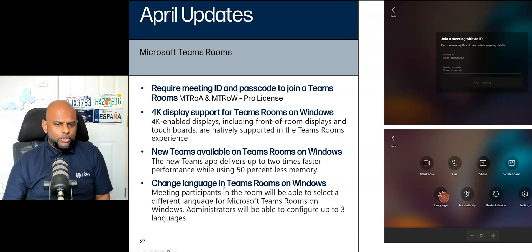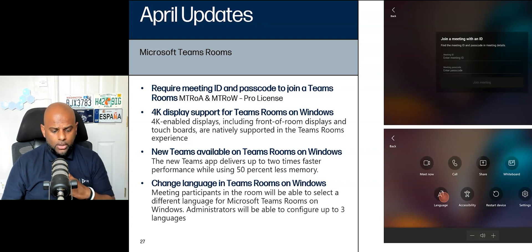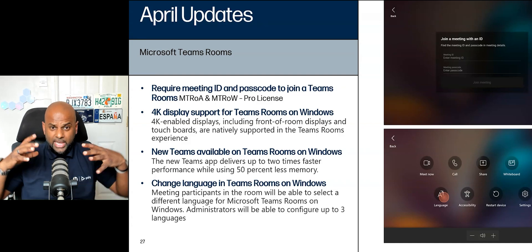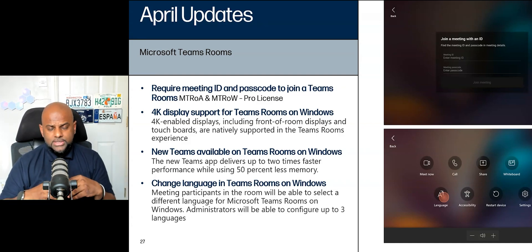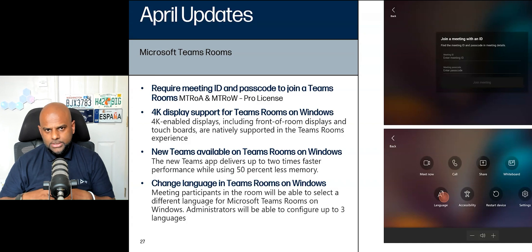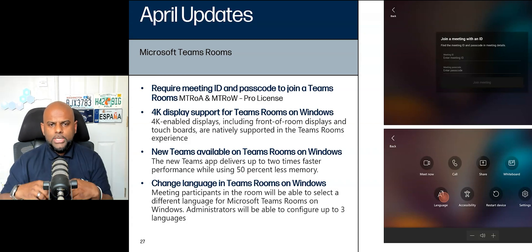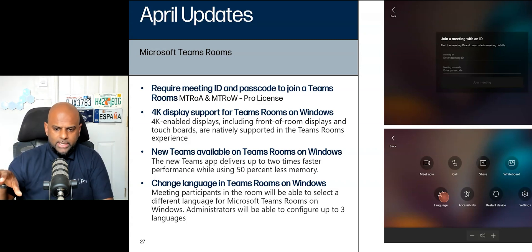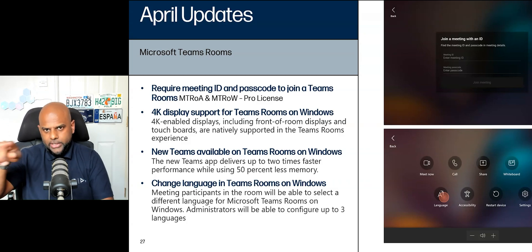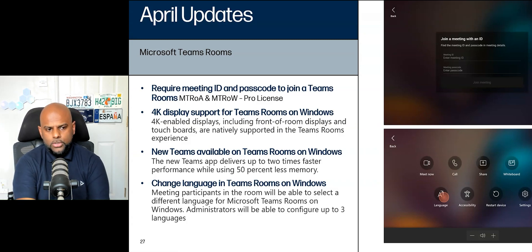Next: change language in Teams Rooms on Windows. This is really good for customers that have deployed Teams Rooms in countries close to borders, or European countries with many neighboring countries, or countries with dual or triple languages. Now there's no need to go into settings and enter admin credentials to change languages. An IT administrator can configure up to three different languages on the machine. If you're a user and the console is showing everything in English but you speak French, you can hit the more button, click on languages, and select French from the list of up to three languages. A really welcome change.